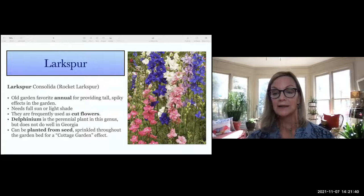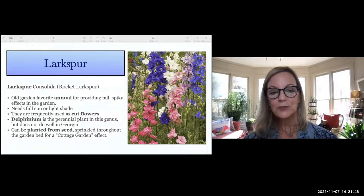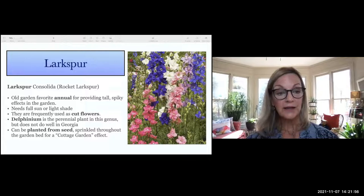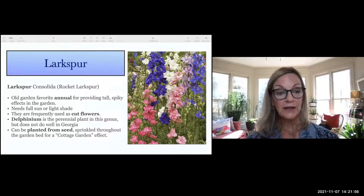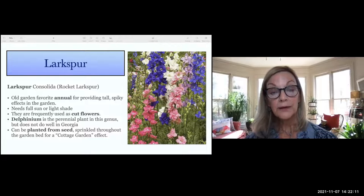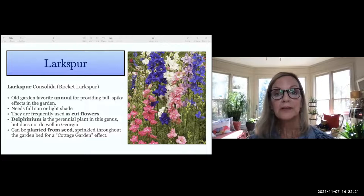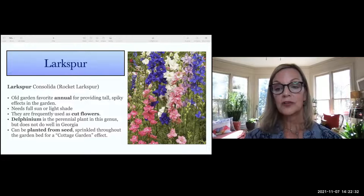Larkspur is my favorite — it looks like a cottage garden you'd see in England. They're sweet-smelling, cuttable, and beautiful in a vase. They need full sun, though they can take a little shade, and give you that old-fashioned garden effect. If you have a dormant perennial garden in winter, sprinkle some of these seeds around and up come gorgeous flowers. When the perennials start to emerge, these are done and you pull them out. It's not a delphinium, though it looks like one — delphiniums we treat as annuals here in Georgia as they don't do well in our hot summers.